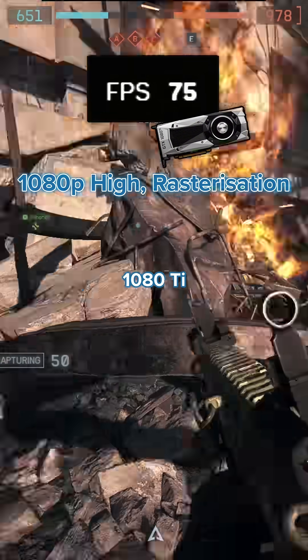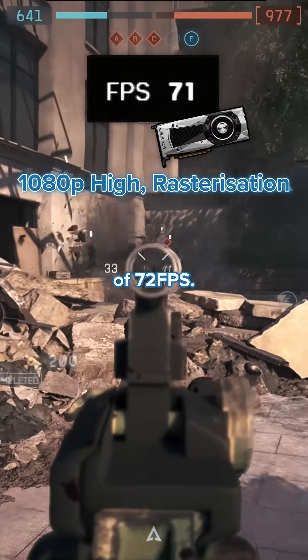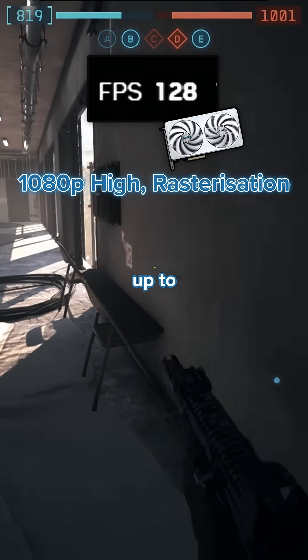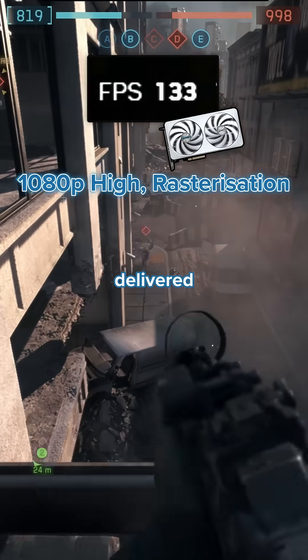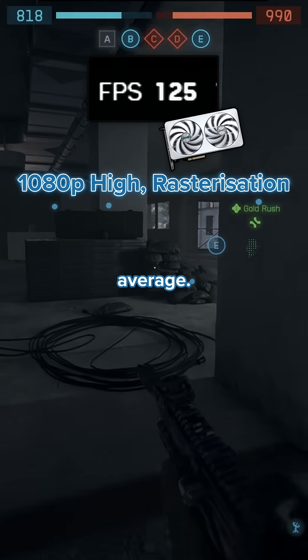Moving to Battlefield 6, the 1080 Ti at 1080p high settings delivered an average of 72 frames per second. Jumping up to the RTX 5060 Ti delivered a really impressive 123 FPS on average.